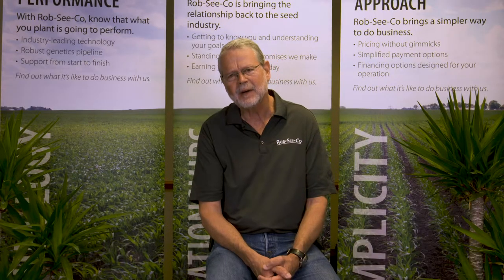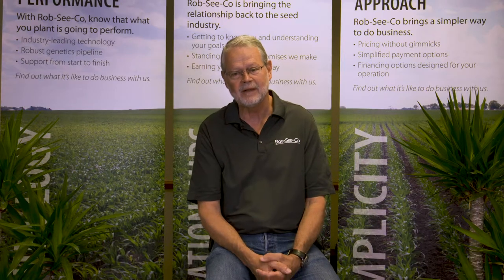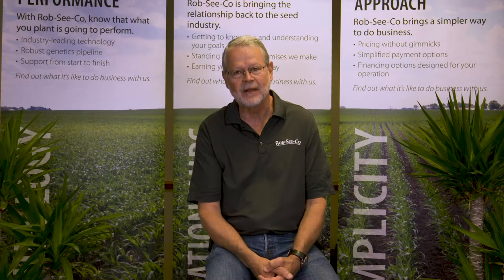Hi, I'm Wayne Fithian, agronomy manager at Rob Seco. Let's talk a little bit about ear feeding insects of corn — those nasty worms that we see when we go out in the middle of August, start to husk back those ears, see what kind of a crop we have, and find an insect that's eaten on that.